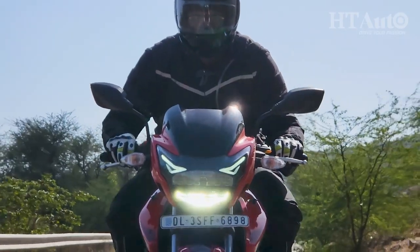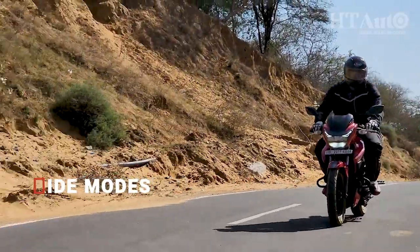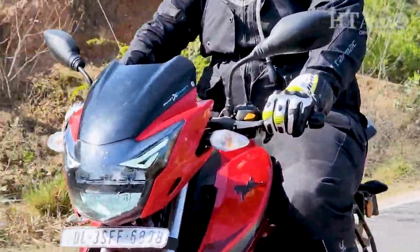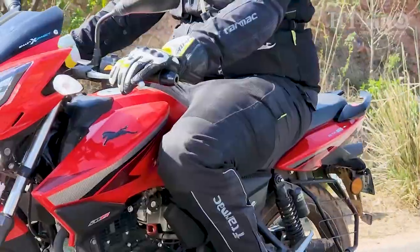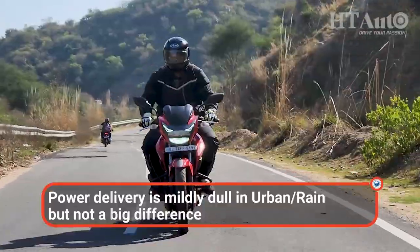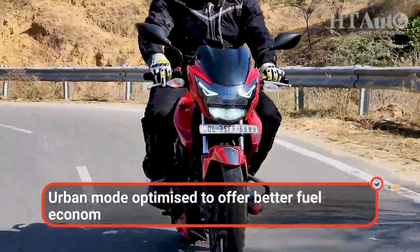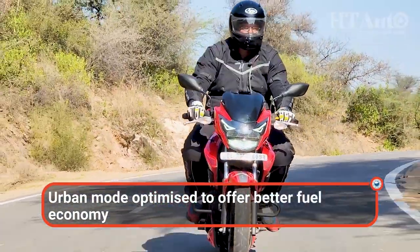The aggressive nature of the TVS Apache RTR162V makes it incredibly fun even today, and there are now 3 riding modes to further enhance that experience. Power in rain mode is restricted, limiting the top speed, while the urban and sport modes allow you to use all those horses more freely. Switching between the riding modes doesn't bring a world of difference, and we found ourselves sticking to sport mode for most of our test ride. That said, the modes will make a difference in fuel economy, with urban mode optimised for the best of both power and efficiency.